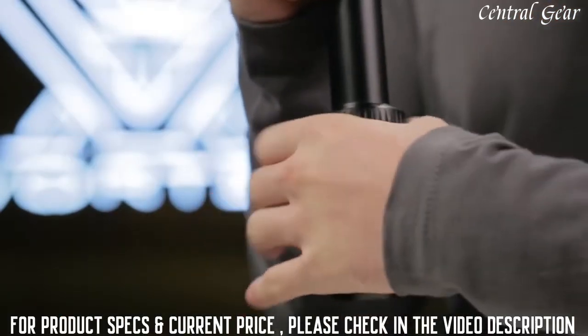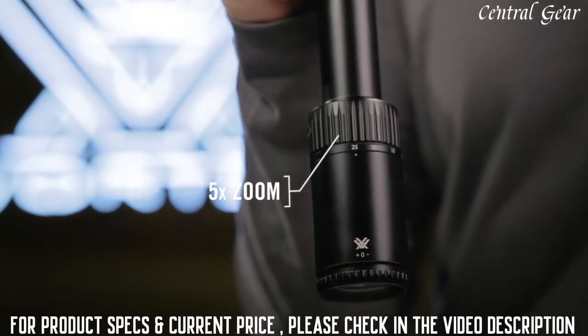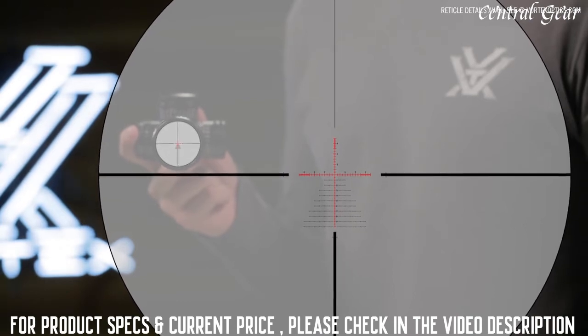The 5x zoom range provides a wide variety of magnification options for either short or long-range scenarios. Select models are available with first or second focal plane reticles, depending on the model.